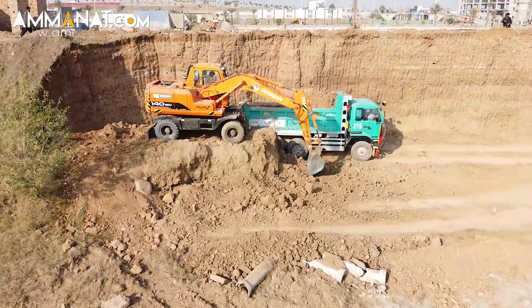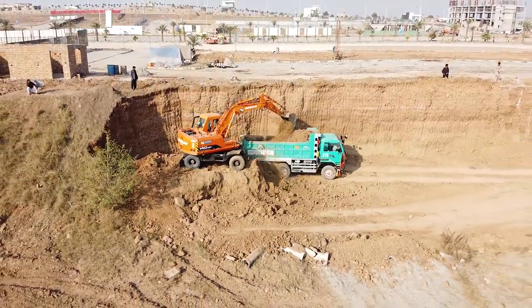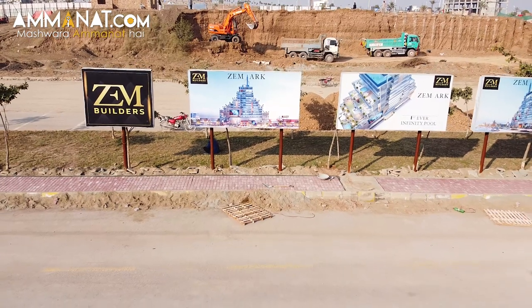Now let's talk about Zimark's development status. As mentioned, all of their previous projects have been completed very quickly. Their construction and development has already started and, Inshallah, they will deliver this project within time.